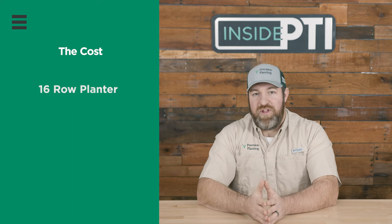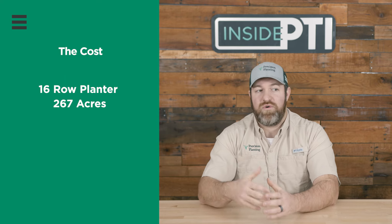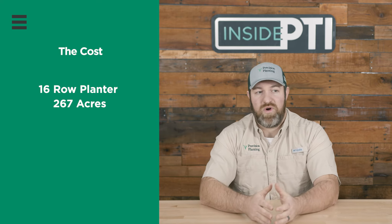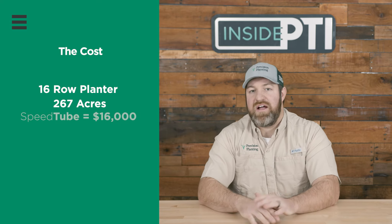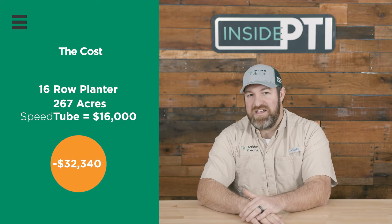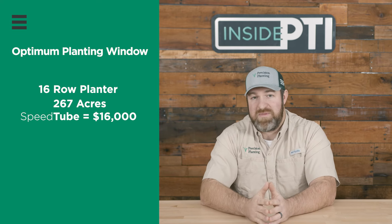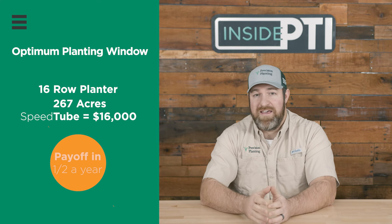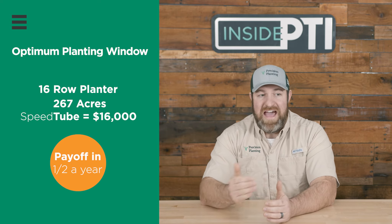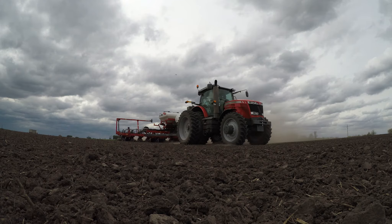So if I use a 16-row planter to plant my 800 acres and 267 of them got in late, and my planter already controls singulation, downforce, and all that well — I have V-Drive, DeltaForce, 20/20 — and then I want to add SpeedTube to every row, it would cost me around $16,000 on the 16-row. It's costing me $32,000-plus to plant a third of my acres late. So if we can plant all our acres in the optimum time frame, we're going to pay for the SpeedTube install in half a year. Beyond that, we'll have quite a bit of profitability in future years. Extrapolated out over five years, we're talking significant dollars of return.